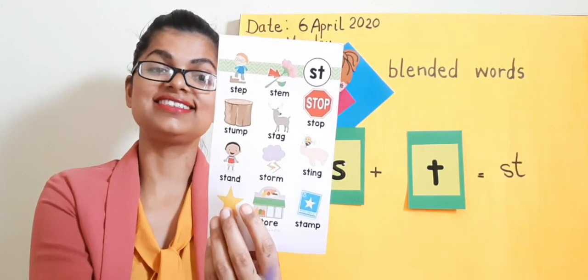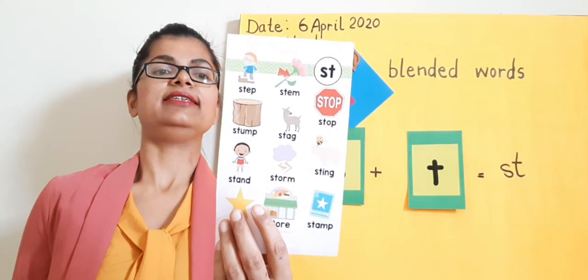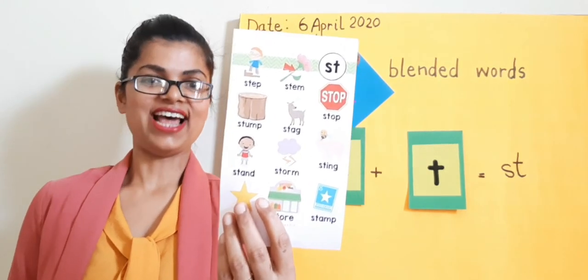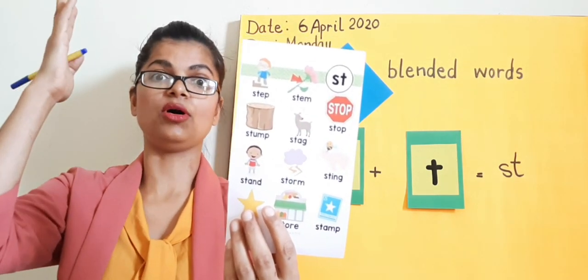St-st-stand. Yes, we stand still while the National Anthem plays. St-st-still. St-st-stung.